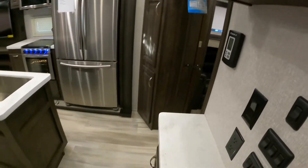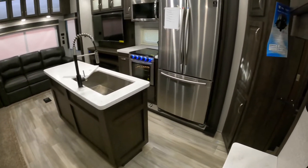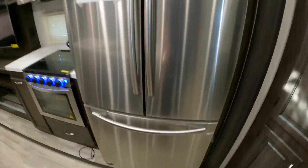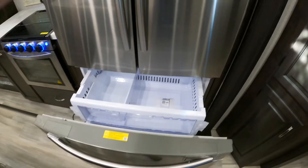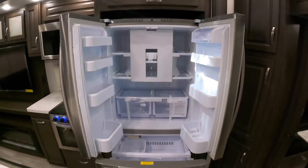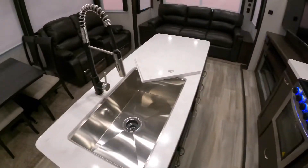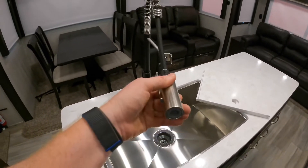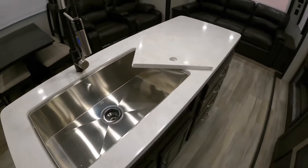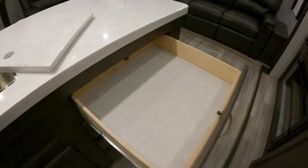Solid surface countertops in the main living area. Island in the middle, and there is in fact a 110 outlet on the other side. 18 cubic foot all-electric fridge with a built-in 1000 watt inverter. Stainless steel drop-in sink with a high-rise faucet — that way you can definitely wash those pots and pans a lot easier. They've even provided the extended solid surface there to cover up the sink for more counter space. Plenty of storage space underneath, with pull-out drawers with ball-bearing hinges.